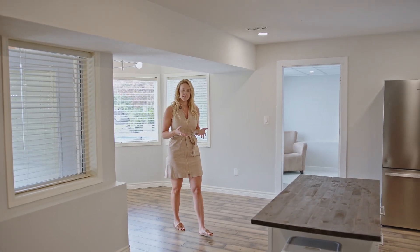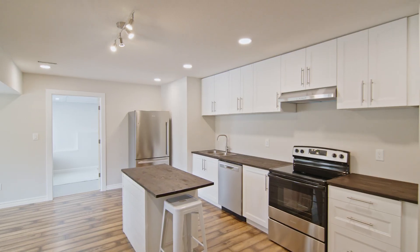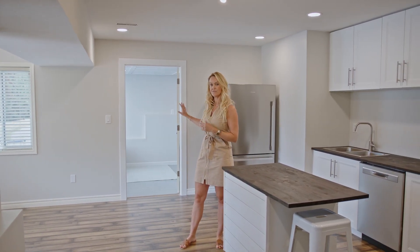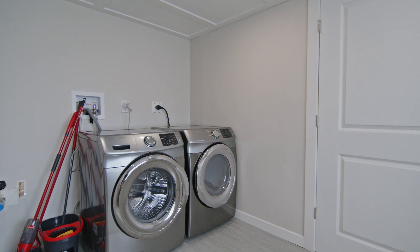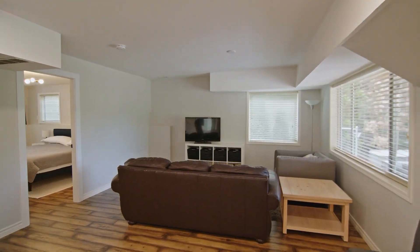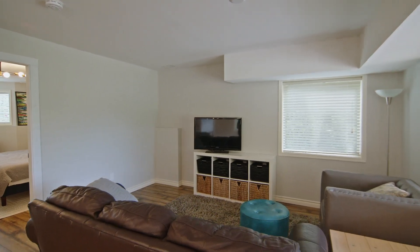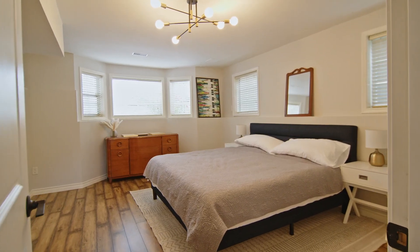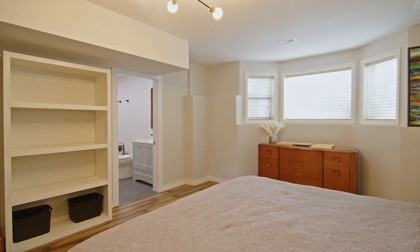This newly finished basement suite has a ton of cabinetry — I love that they added the little island. In this room here you've got laundry set up but it could work as a little den as well, and then it's that open concept to the living area. Because we're still above ground we've got large windows and a ton of light coming in. This is a huge bedroom down here and they've done it so that it's set up as an ensuite bathroom, with beautiful finishes in there as well.